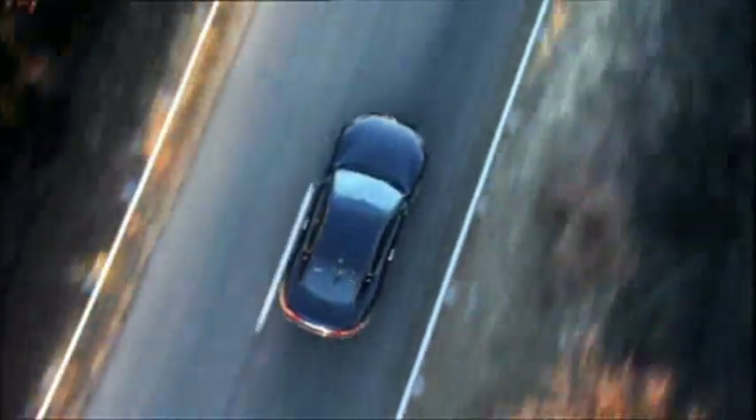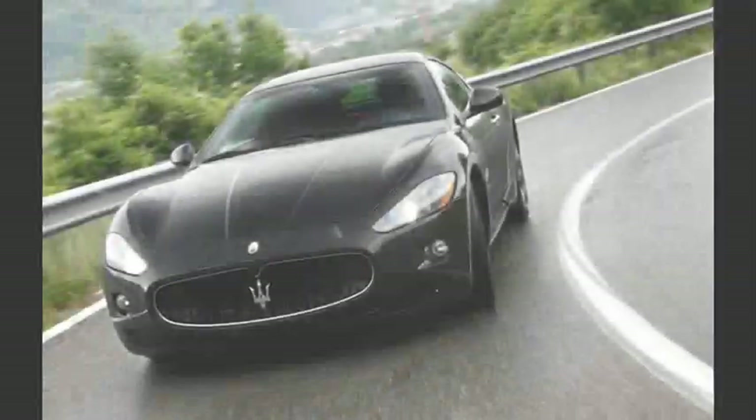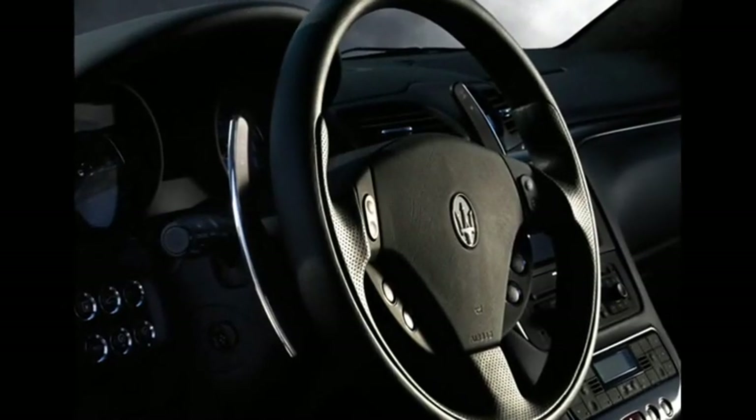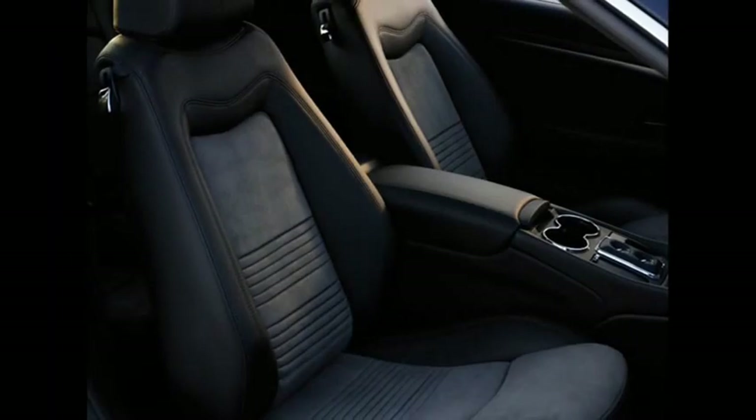The GT uses what's called a skyhook suspension. It's electronically operated and adaptive. There's a sport button on the dash to make things angrier, and it rolls on stunning 20-inch wheels.